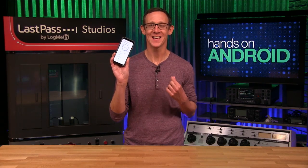On this first episode of Hands on Android, I show some of my favorite tips and tricks for crafting how I spend my time on my phone smartly with Google's digital well-being features.